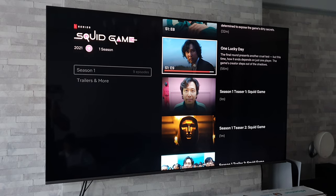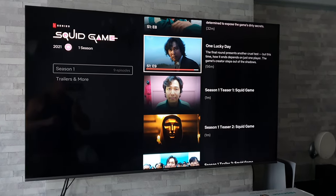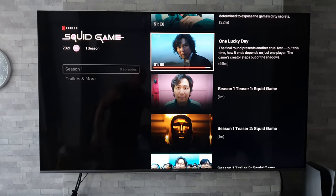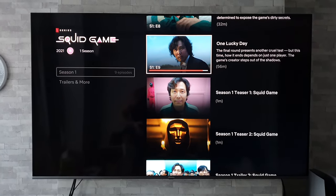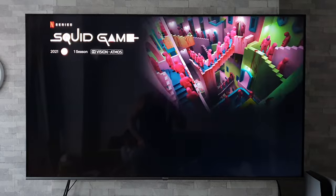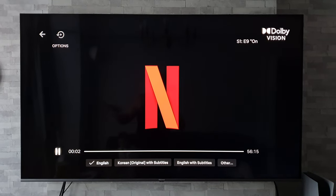The next best thing is that this TV does support Dolby Vision. Even more expensive TVs don't necessarily support it, and a great thing about it is that the TV actually tells you when it's playing Dolby Vision content. If I fire up Squid Game, you can see at the top right-hand corner it says Dolby Atmos and Dolby Vision, so you know exactly what you are watching.